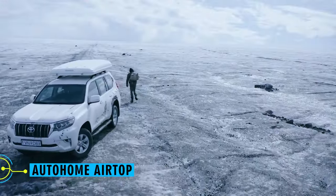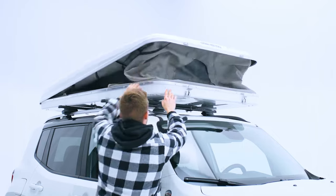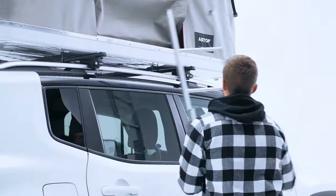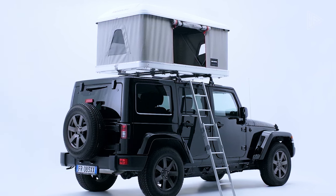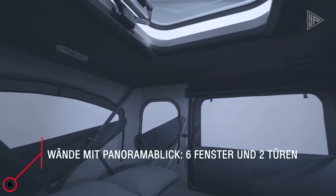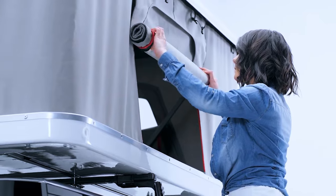The Autohome Airtop is a rooftop tent that is unlike anything else you've ever used for camping. It's simple to assemble and takes only a few minutes to turn your car into a comfortable sleeping space. With gas struts, the Airtop tent has an automated opening mechanism. The set consists of three doors featuring an adjustable locking system for closing, internal elastic straps for easy folding, and mosquito netting for ventilation.